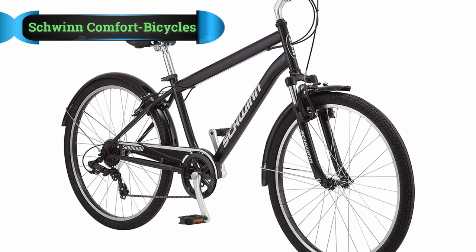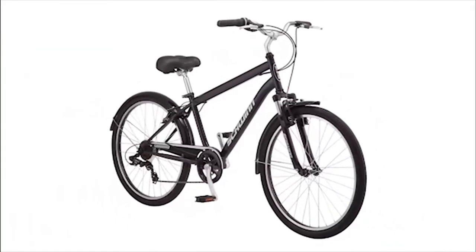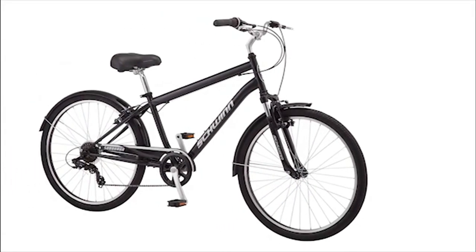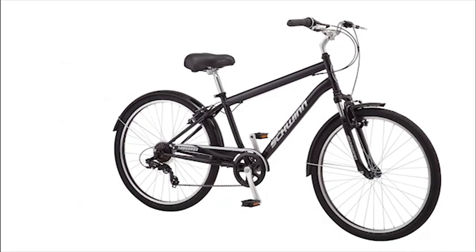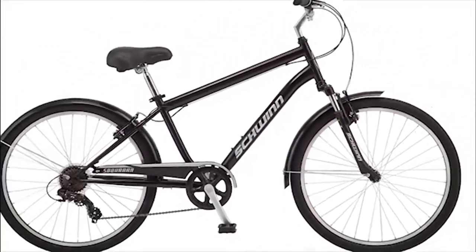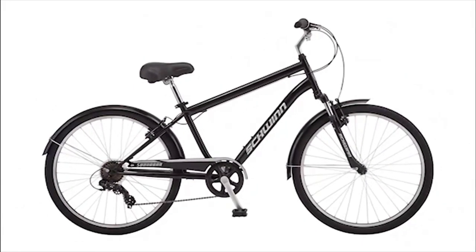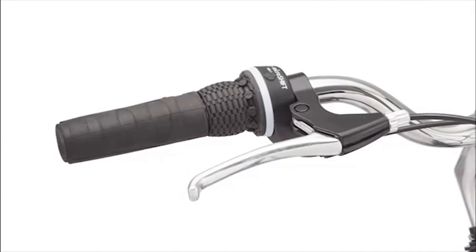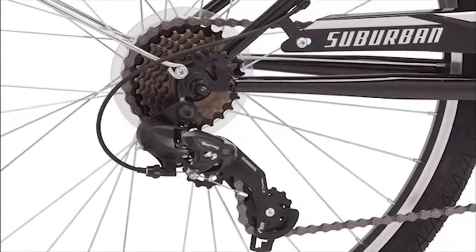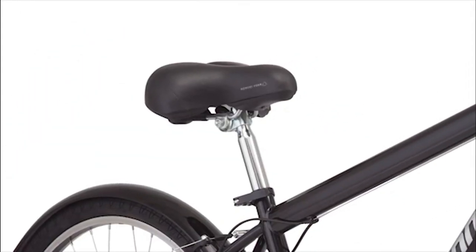Number 1: Schwinn Comfort Bicycles. Here you have the perfect comfort bike that you can use easily for casual riders. This bike has a 7-speed shifter to allow you to change gears. Besides, it offers comfort and ergonomic handlebar grips. It's a versatile option, but its ease of use makes it the best choice. Its seat saddle and the positioning of the handlebars make it easy on your back. Using this bike, you will rarely experience lower back pain.